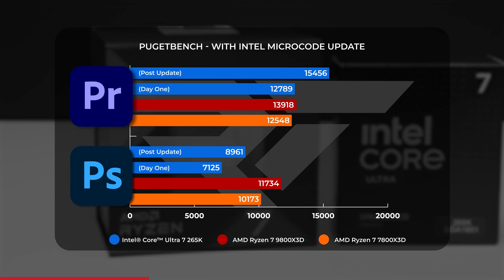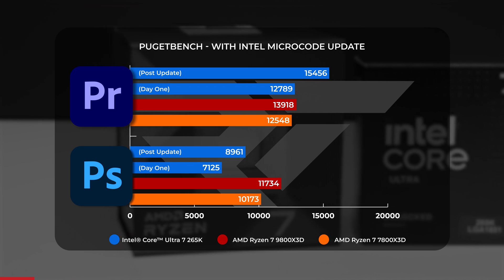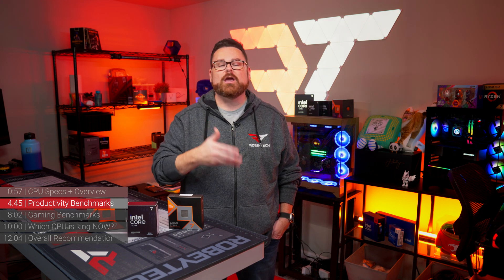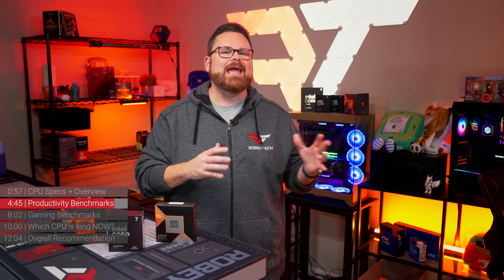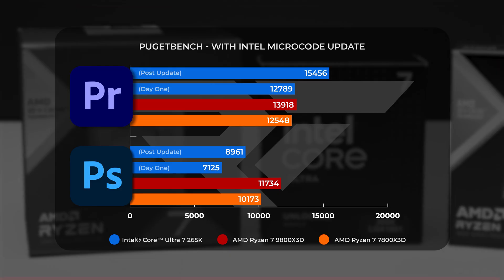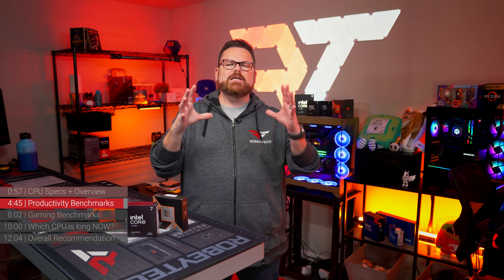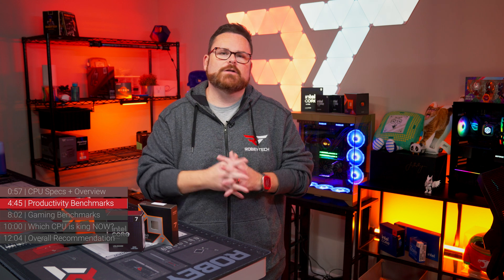As for Premiere Pro, the 265K went from falling 7% behind the 9800X3D to leading it by 11%. This tells us two things: first, things can change dramatically after launch — like good soup needing more time to simmer, the 265K is looking better post-launch. Second, if you've historically looked at AMD X3D CPUs as all play and no work, things have shifted. We're seeing impressive generational uplifts in X3D capabilities outside of gaming. The new X3D chip isn't quite the one-trick pony it was, but we also have an Intel chip that's looking better than it did at first glance.